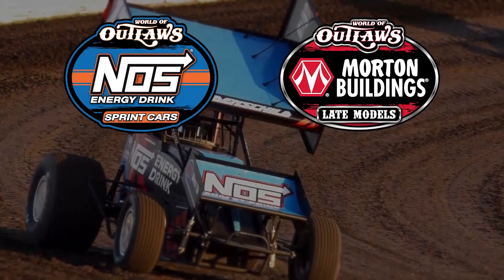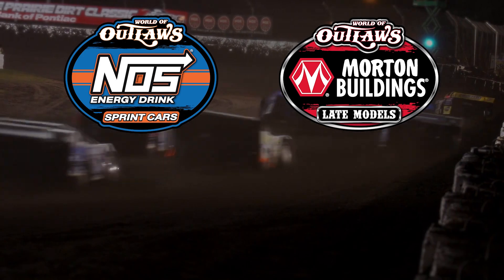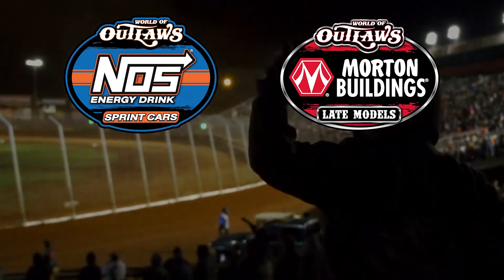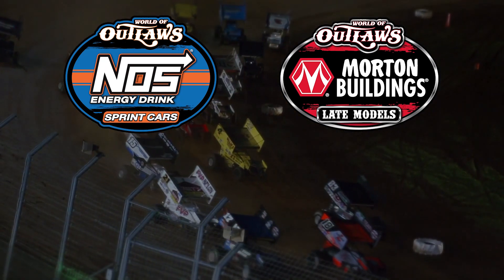For live coverage of every World of Outlaws series event and for extended on-demand race content, visit dirtvision.com. For full race results, highlights, and series news, visit worldofoutlaws.com.